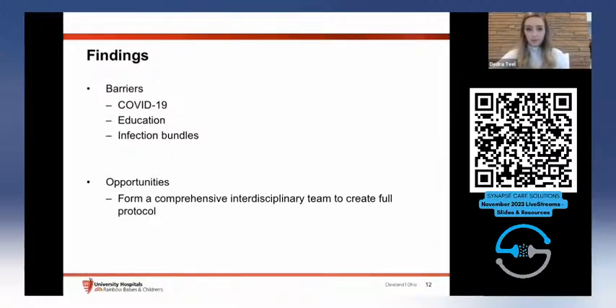Another barrier in implementation is that we currently have our CLABSI and VAP bundles that we're not able to change to reflect our goal of decreasing handling. So we're still bathing and doing daily linen changes starting from day one. I'm hoping in the next couple cycles we can revisit that to decrease handling within the first week. Our greatest opportunity is to form a comprehensive interdisciplinary team to create a full small baby protocol, addressing skin, positioning, developmental care, and other things beyond the IVH bundle.